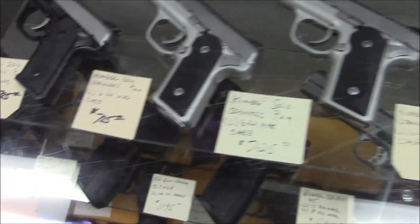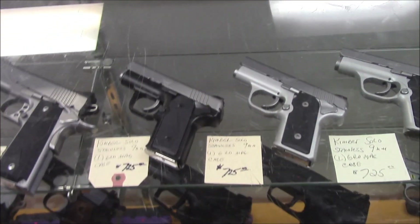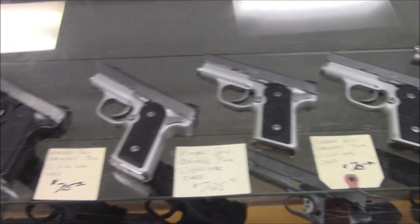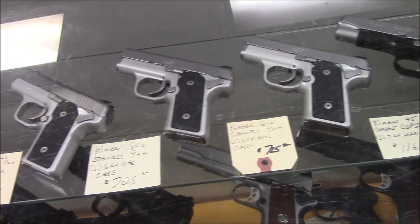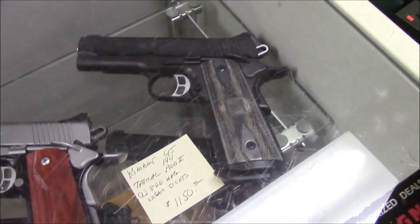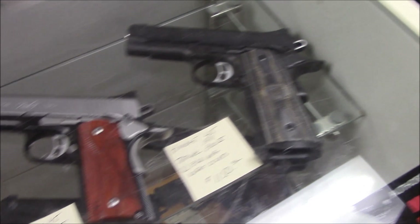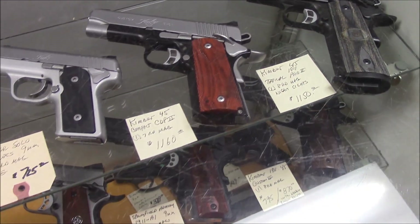Look at all these Solos we got — one, two, three, four — three stainless Solos and one black-and-silver Solo. They're usually hard to come by. And we got this Kimber Tactical Pro, that thing is really, really nice looking. I'm digging that. And of course the compact CDP2.